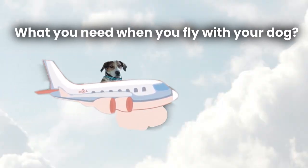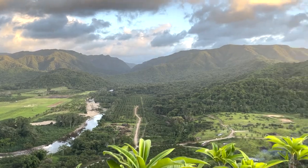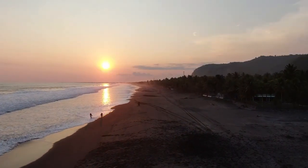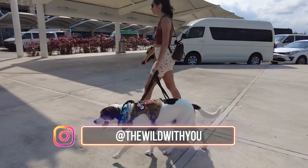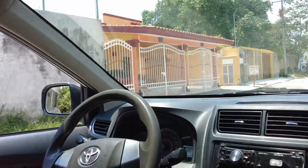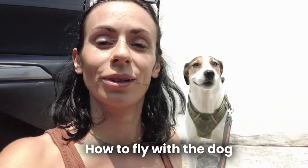For those of you curious about what you need when you fly with your dog — welcome to our channel! Today we're going to show you guys what it takes to take your dog on a flight from the Cancun International Airport. We are driving from Playa, rented a car for $30 for the day, and we're going to get Aski's papers certified so he can fly with us to Guatemala tomorrow.